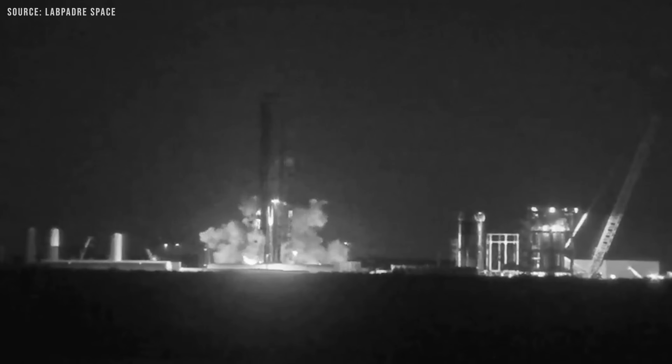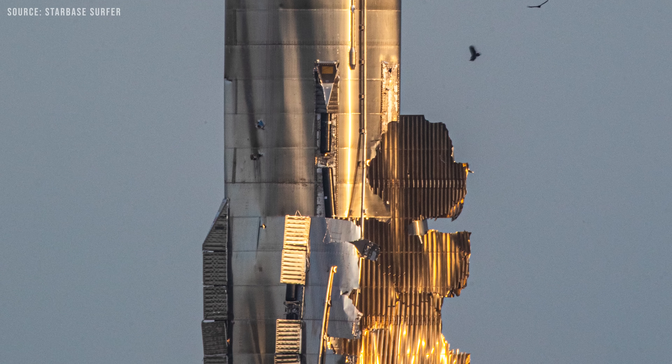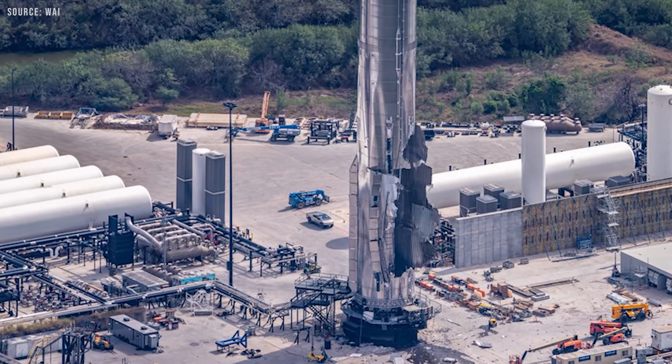After SpaceX's recent incident at Massey, many people assumed it would set the Starship program back significantly. But not only did SpaceX announce that the event wouldn't impact their target timeline, they've actually accelerated progress. So how are they doing that?